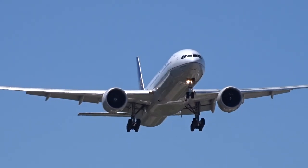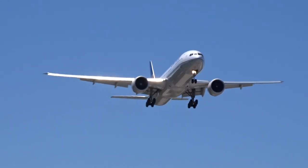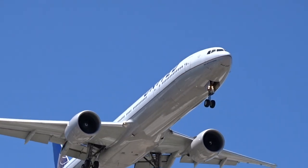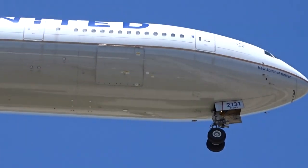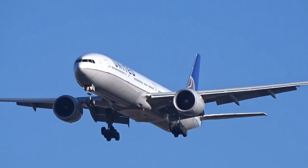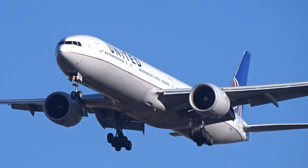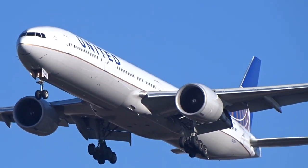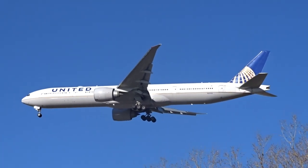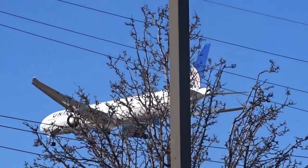For those wondering why United is operating this huge plane on such a short route, it comes down to two main reasons. First, due to the pandemic the vast majority of United's long-haul passenger network remains suspended, so they have a huge surplus of wide-body aircraft available for use elsewhere. Furthermore, domestic travel within the US has been surging this summer, especially to Orlando with all of its attractions. Therefore, in order to meet this huge rise in demand, United, American, and Delta have all been operating wide-body aircraft on select routes to Orlando, mainly just for the summer season.